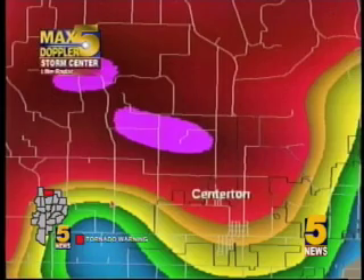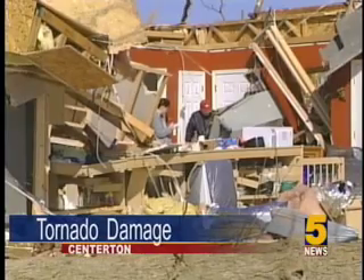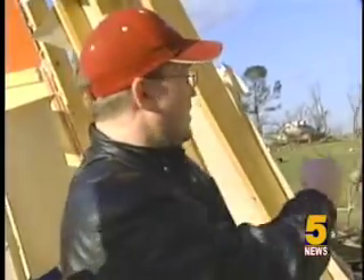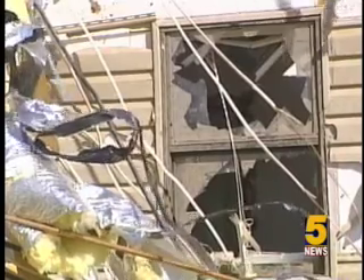One family in Centerton is counting their blessings to be alive. Michael Stevens says television reports caught his attention — a tornado was on the ground headed straight for his rural Centerton home. Stevens huddled his family of eight in a closet. When the power went out they jumped in, and he was basically on his knees closing the door behind him. When the tornado passed, Stevens crawled through a two-foot hole only to discover his two-story house was destroyed — there's no back of the house left.